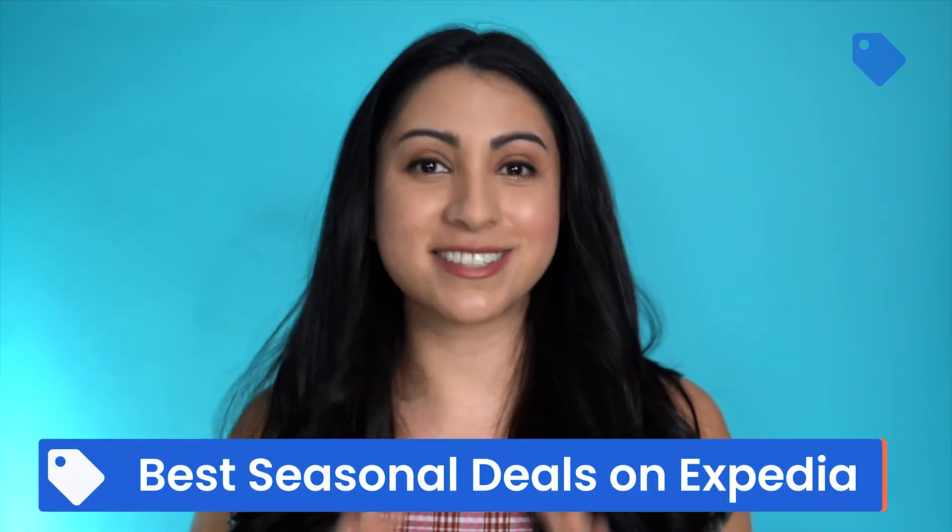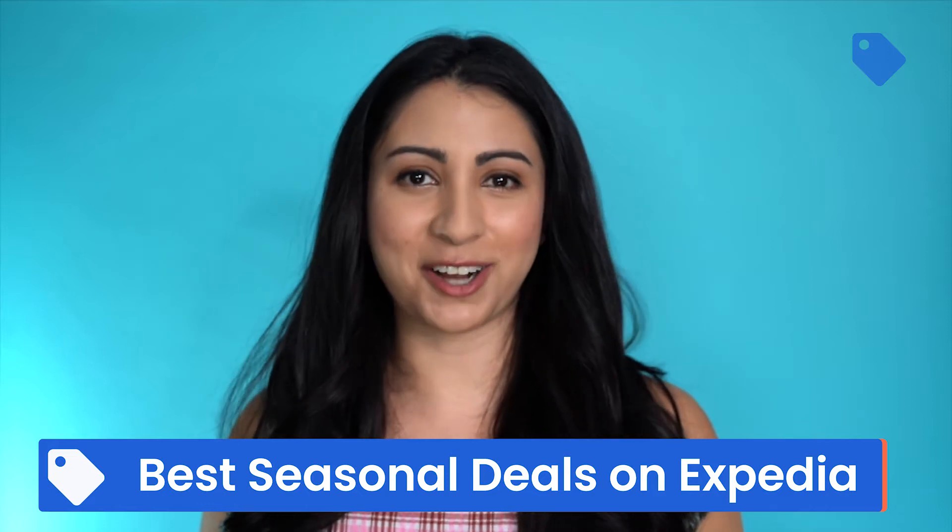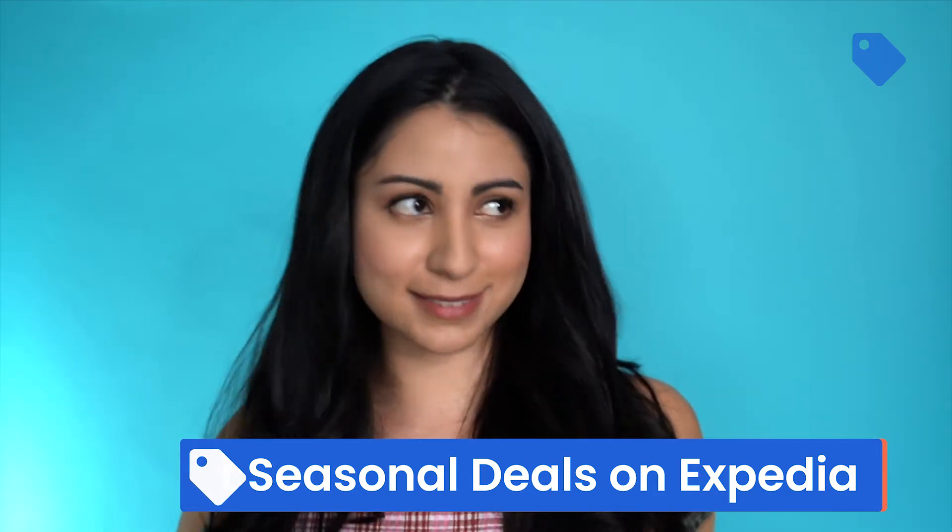Expedia travel hacks you need to know. In this video we're talking all about how to find the best seasonal deals on Expedia.com. According to a travel blogger, it's literally my job to know this. Flexibility is a travel hacker's greatest asset. If you're dead set on a specific location, time, or resort, it becomes more difficult to work the system — so stay loosey-goosey.